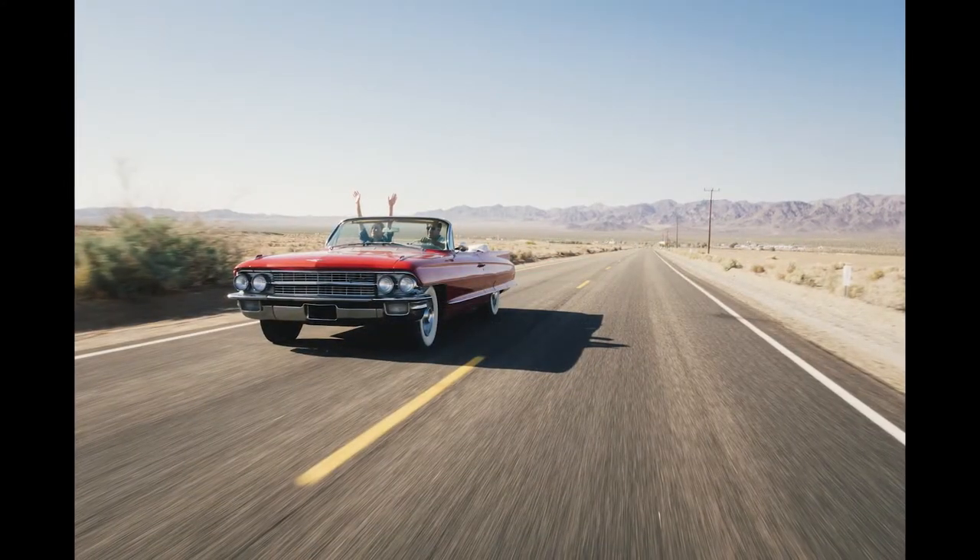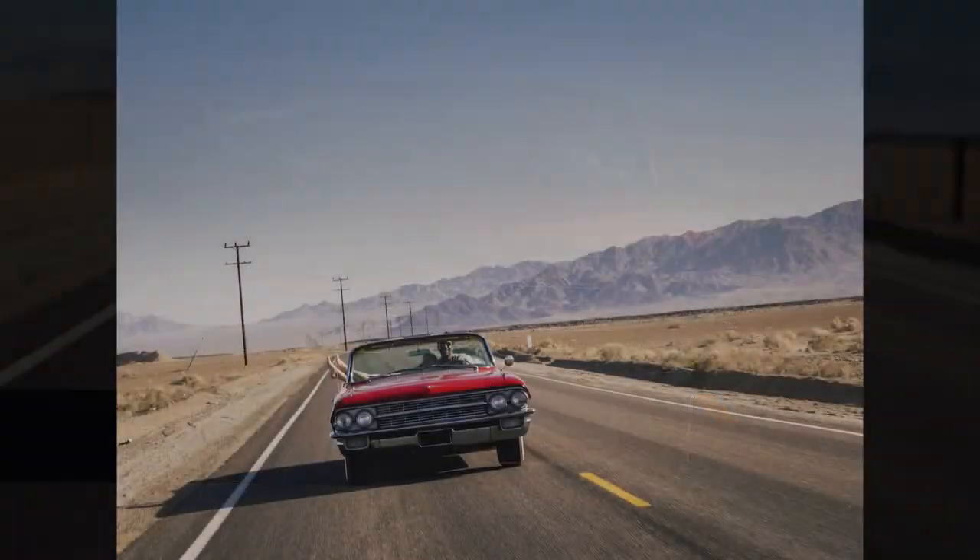Being out in the desert, there's a huge dynamic range — deep shadows, bright highlights — and it's really impressive what this little camera can capture.